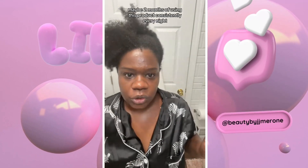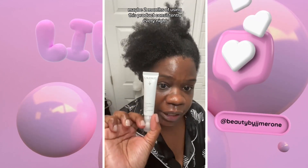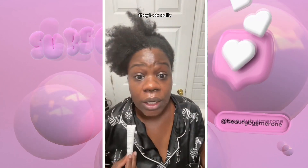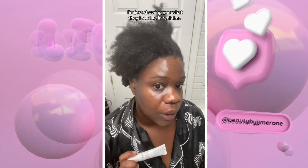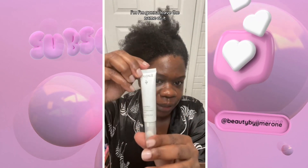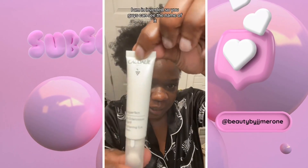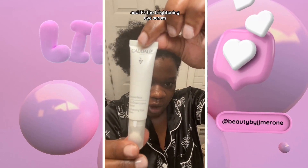That is from maybe two months of using this product consistently every night. I just wanted to show you my results. They look really, really good. I'm just showing you what they look like in real time. I would pick this up if you have darkness under the eye. I'm going to leave the name of it in the description so you guys have it. And it's the brightening eye serum.